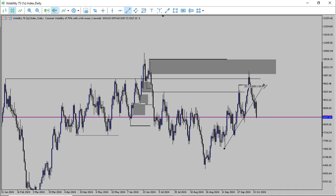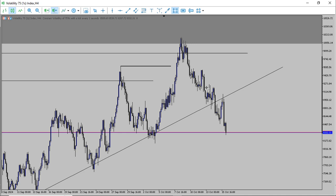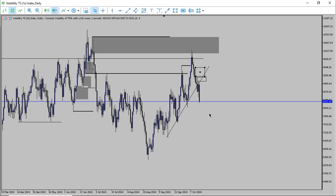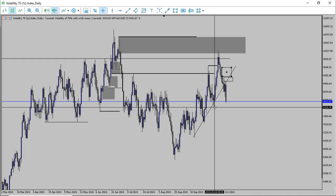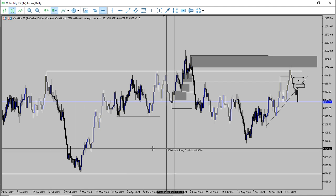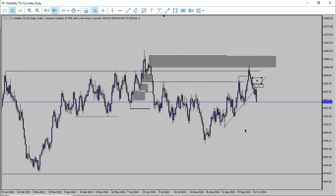Price started buying in a trendline — tapped two, three times — then went to our supply zone, tapped it, and sold off. The next thing to look for is confirmation entries, and that's what we've been seeing here — this order block, and now this order block. Take profit could be this low or this area of social liquidity as our target — targeting down to this major low, the range low. I don't know if price will get all the way there, but I'm taking partials from all these areas.